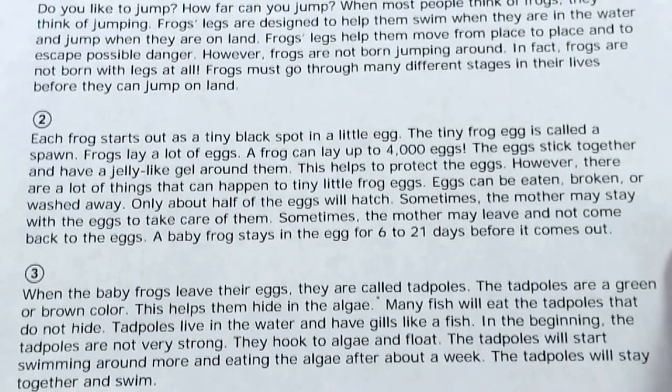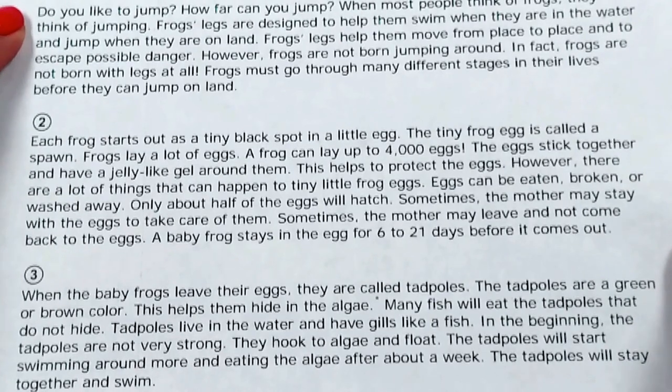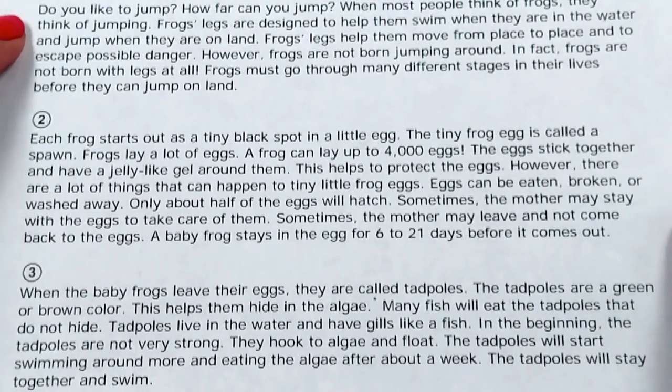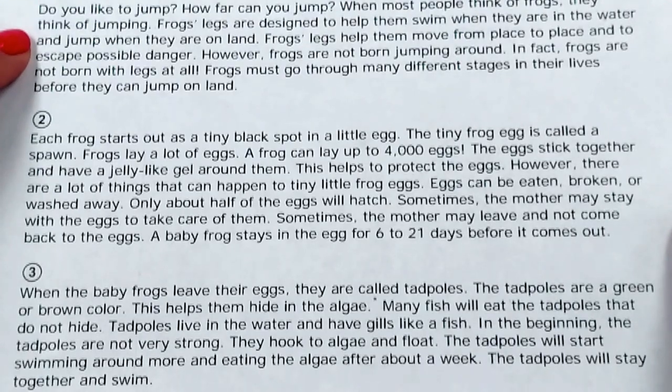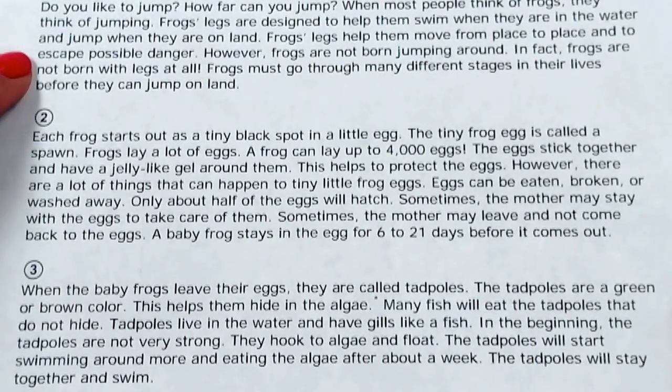This passage is from tadpole to frog. Do you like to jump? How far can you jump? When most people think of frogs, they think of jumping. Frog legs are designed to help them swim when they are in water and jump when they are on land. Frog legs help them move from place to place to escape possible danger.